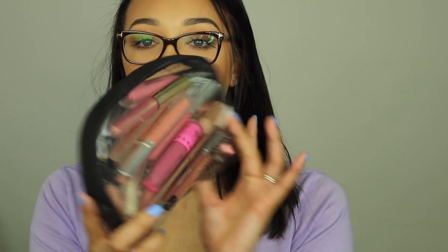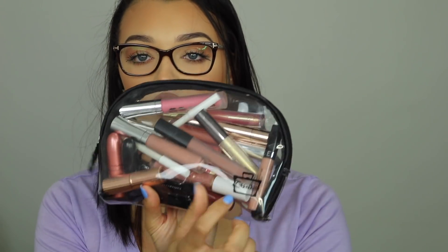This is the bag that I keep all of my liquid lips in, because I feel like I need so many options even though I really only wear like one or two. This is another little Caboodles bag that I bought with a bigger set a couple years ago, and I just like that one for my lip products.